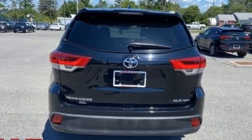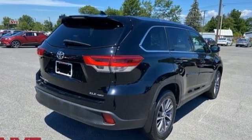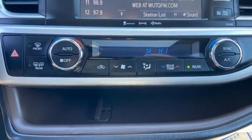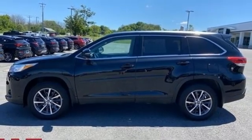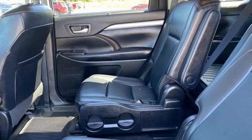V6 engine, front heated leather bucket seats, integrated navigation system with voice activation, auto dimming rear view mirror, dual zone climate control, doors and push button start proximity key, streaming audio, express open and closed sliding and tilting sunroof, wireless phone connectivity, and automatic transmission.